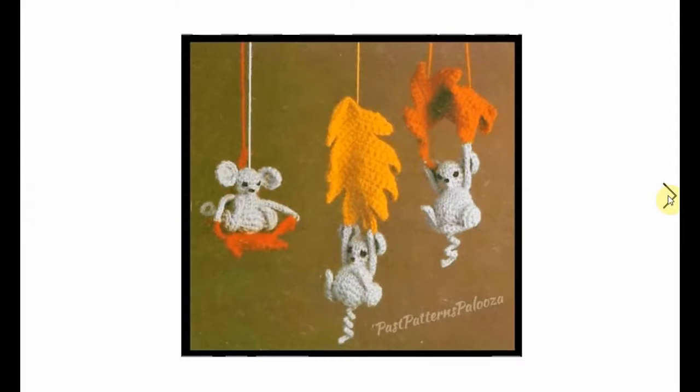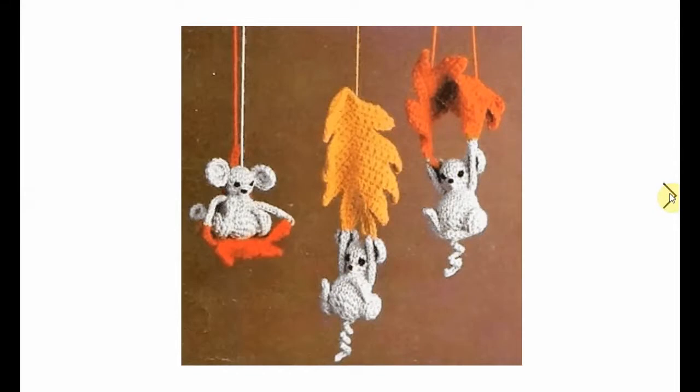This one is adorable - a little vintage crochet pattern with some angry-looking mice descending on Thanksgiving through leaf parachutes. I mean, this one is a little bit more whimsical. Adorable - love this one.